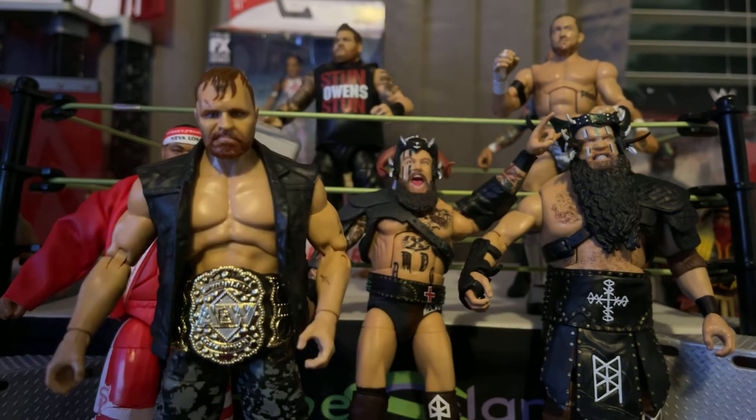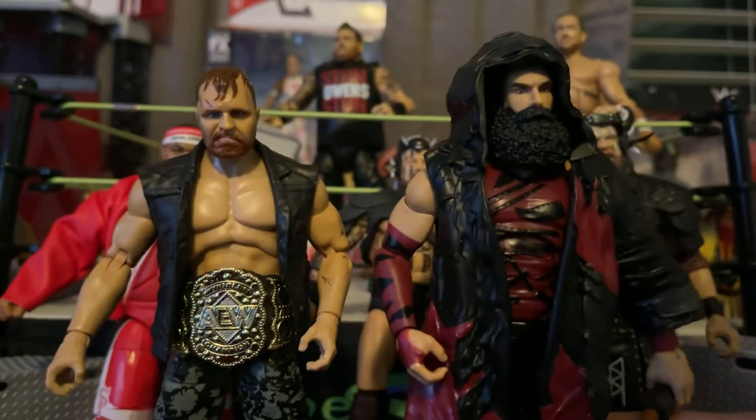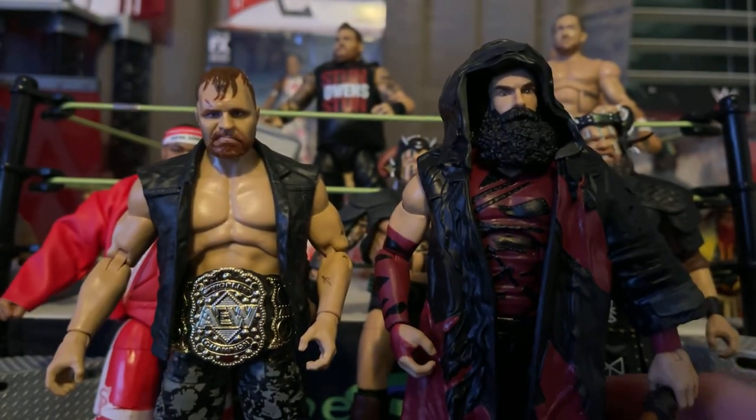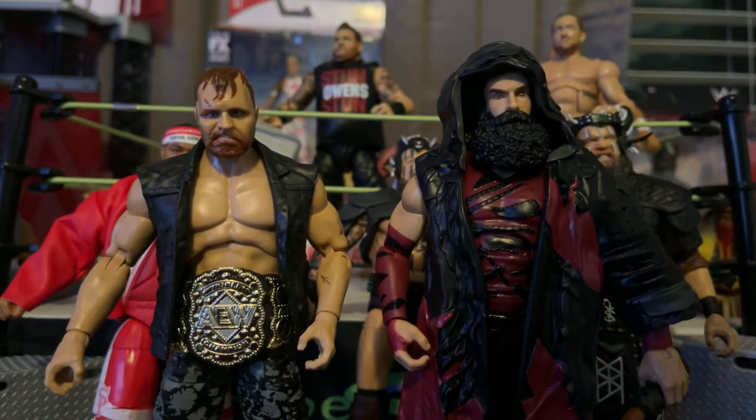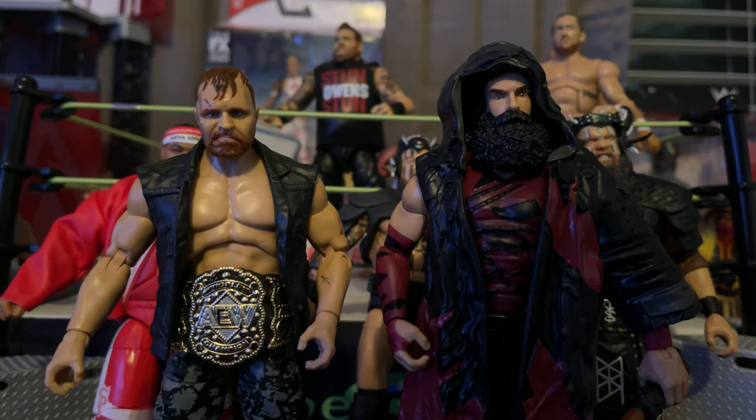This is my only figure of Luke Harper, also known as John Huber — well, that's actually his real name. John Huber, also known as Luke Harper and Brodie Lee, who we lost on Saturday. Sadly, we lost him on Saturday.